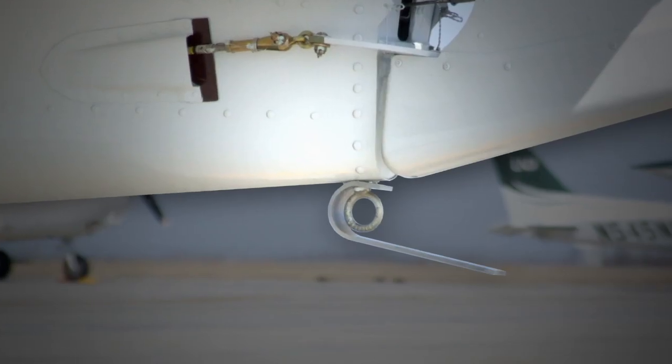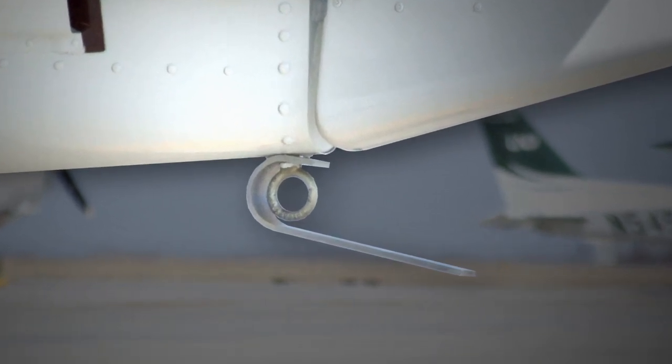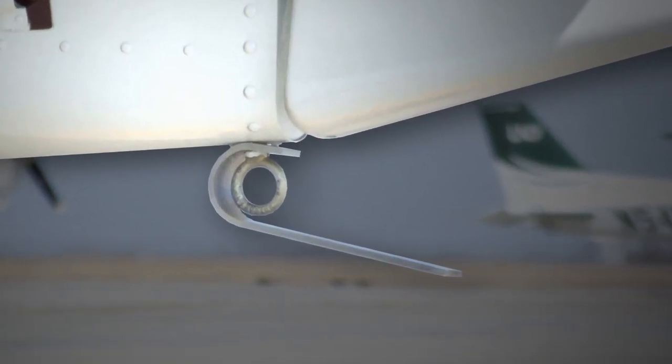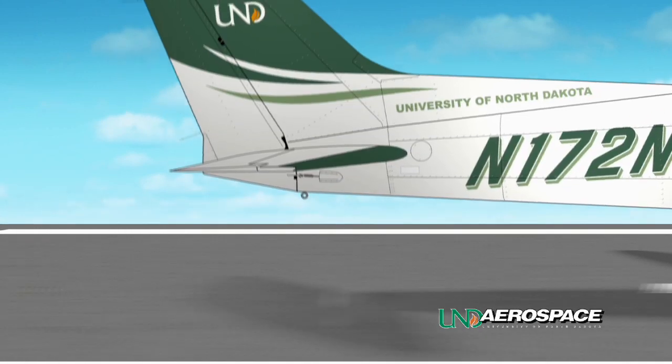As a response to this tail strike risk, UND Aerospace has installed flexible tail skids on all Cessna 172s in its fleet. This skid is designed to minimize the damage caused to your aircraft in the event that the tail actually makes contact with the ground.